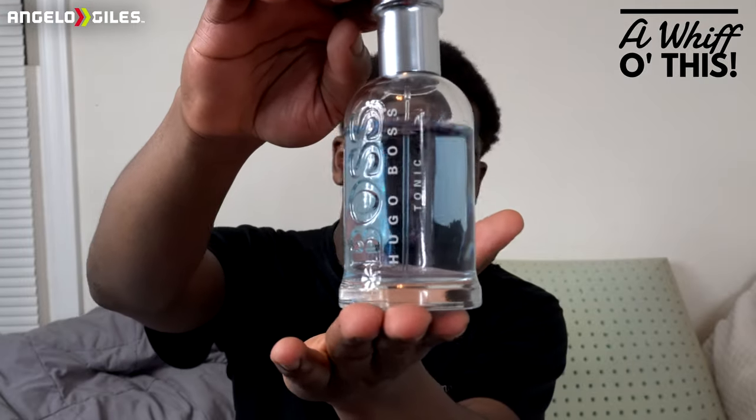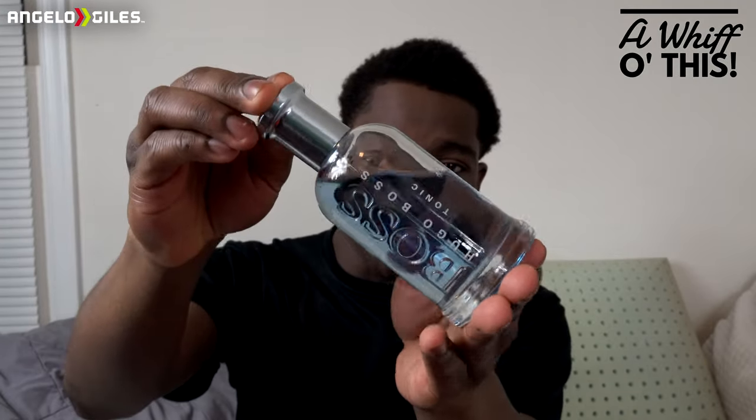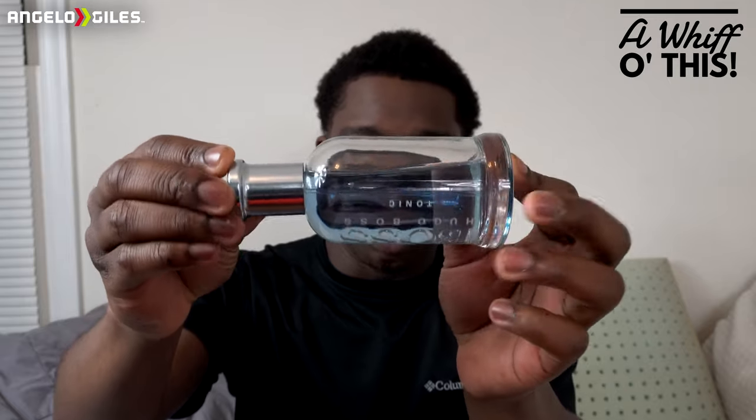I love the bottle, I love the simplicity of this one, and I love the color — my favorite color is blue. It's just so simple, very elegant, very nice bottle. It looks like the ocean, literally just gives you that nice island clear vibe.